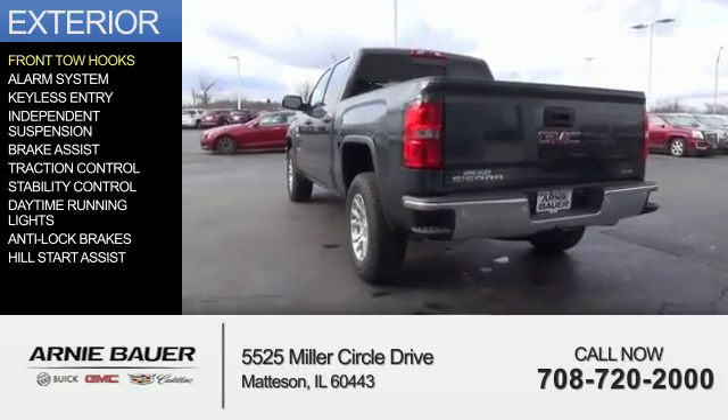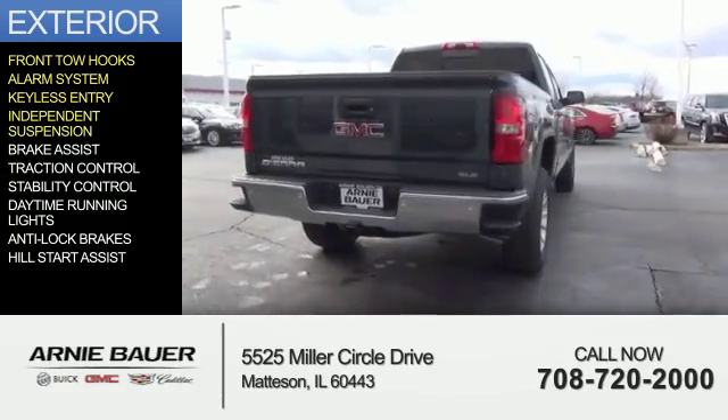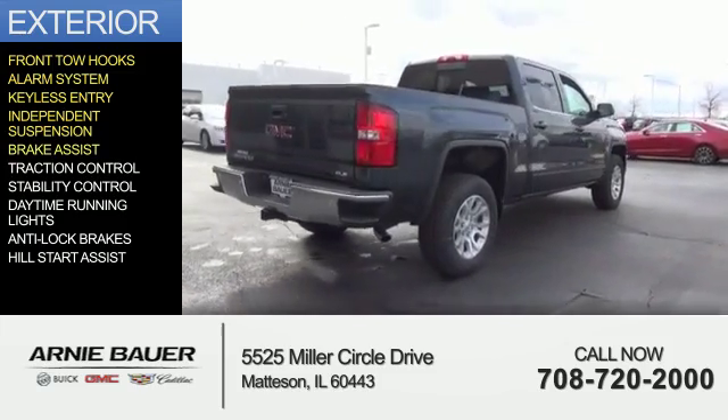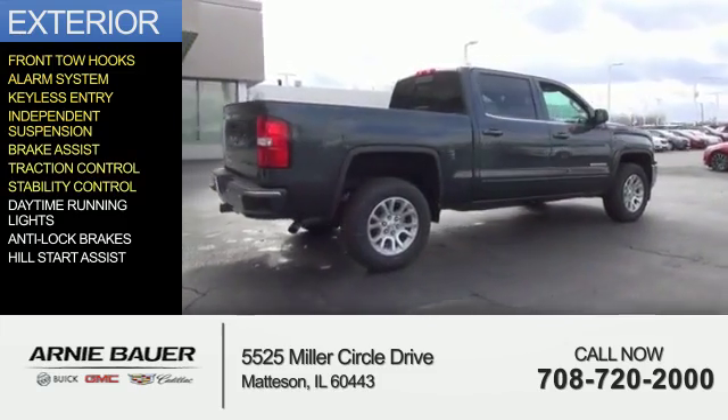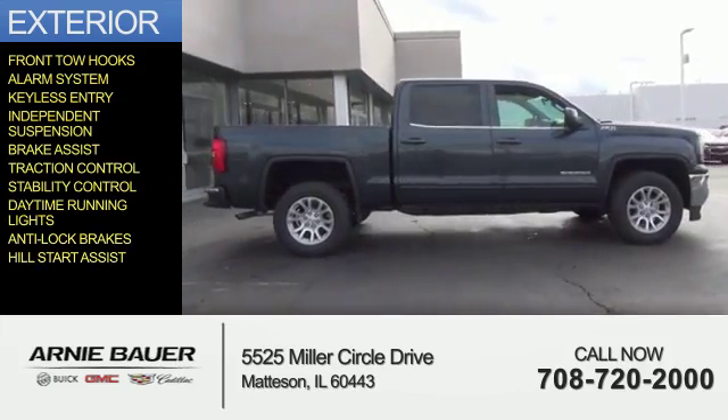The features include front tow hooks, an alarm system, keyless entry, independent suspension, brake assist, traction control, stability control, daytime running lights, anti-lock brakes, and hill start assist.